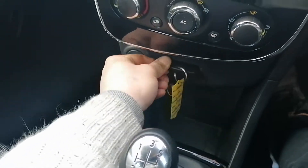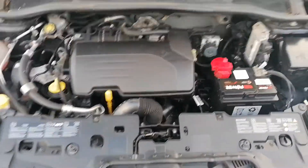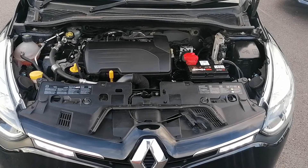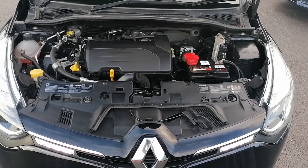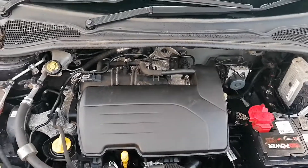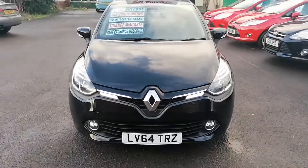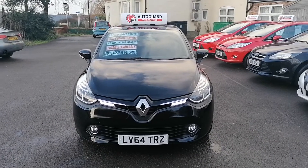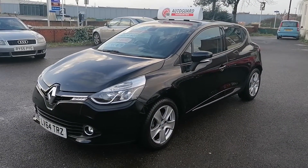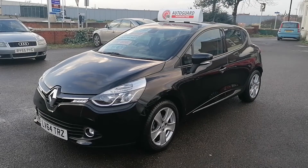There is one key supplied with this vehicle — it's a remote key, tried and tested and working fully. Under the bonnet it is the 1.2 engine, which has just been serviced: oil, oil filter, air filter and pollen filter. It runs fantastic — listen to that. It has also had in the last couple of days a new car battery, and it needed some front brake pads and the rear handbrake adjusting for the MOT, which has all been done.